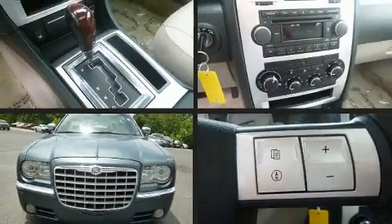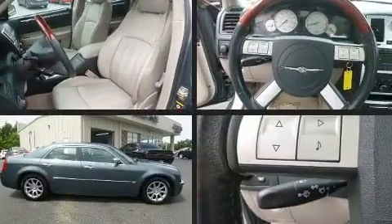Come test drive this 2006 Chrysler 300C. This four-door, five-passenger sedan provides exceptional value.